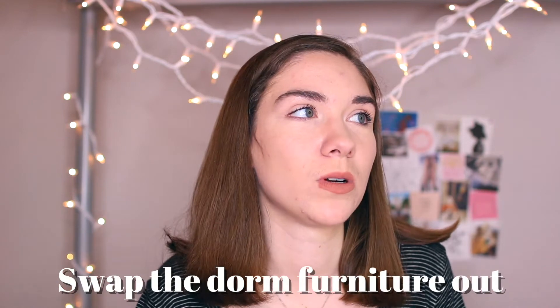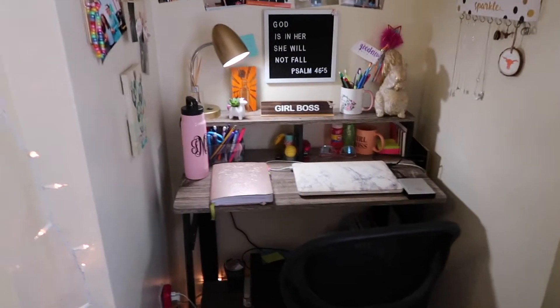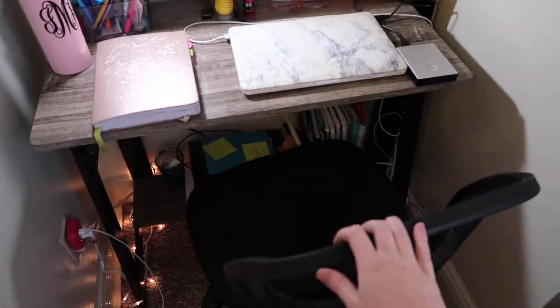I know not every dorm is gonna let you do this, but if you can switch out your furniture, do it. A lot of dorms you just get your desks and your stuff and you gotta work with what you get. But in my dorm, if you didn't want to use any of their furniture, you'd put a post-it on it, put it in the hallway, and maintenance would take it away. I got rid of the side table and desk because they took up a lot of space and weren't very pretty. My mom found a super cute desk on Home Depot for like $40. My roommate brought a side table she already had and it was so cute — I think it makes a big difference.